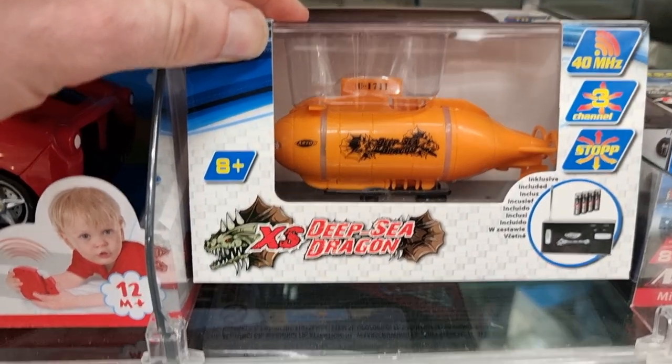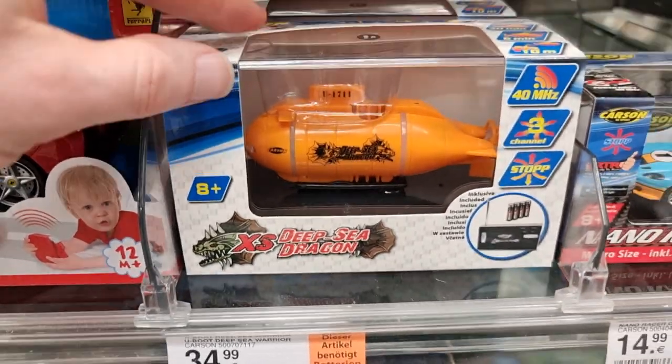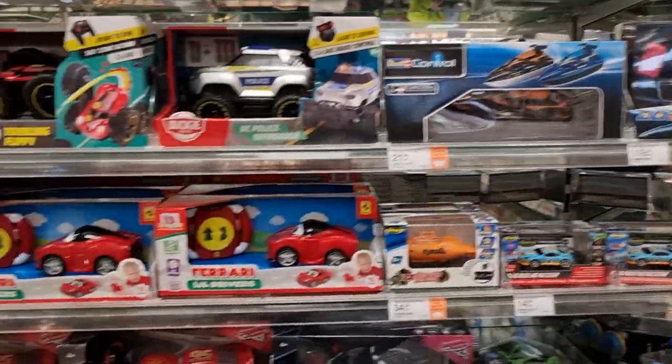Submarine deep sea dragon — that's a little bit expensive but it's nice for the bathtub. Okay guys, this is it.